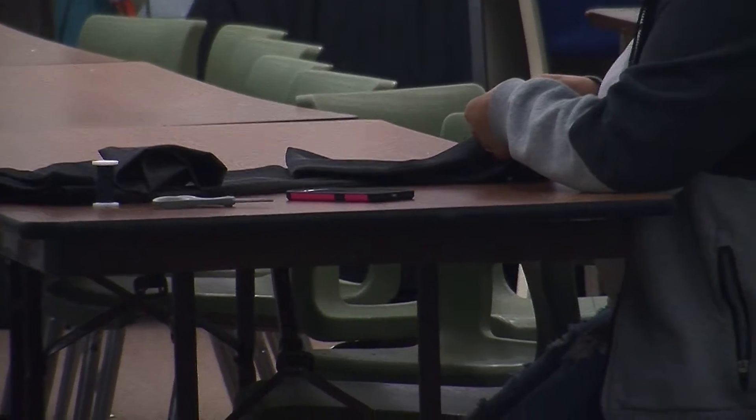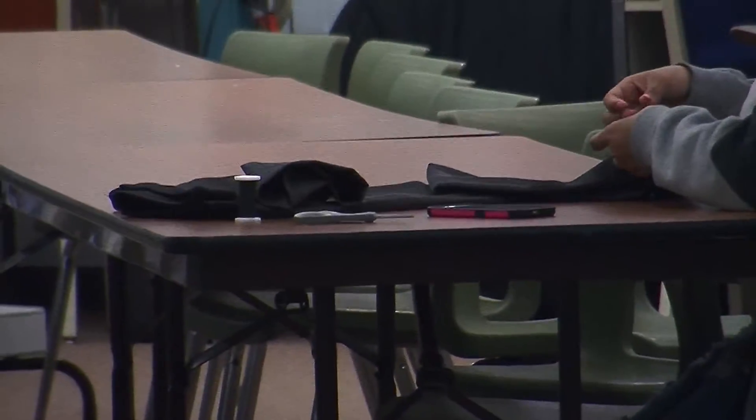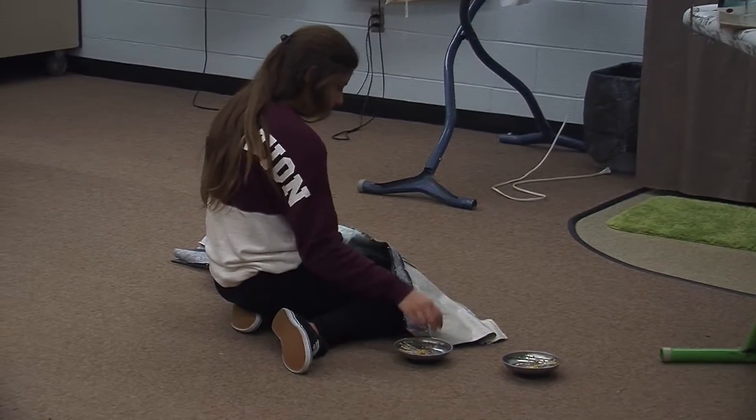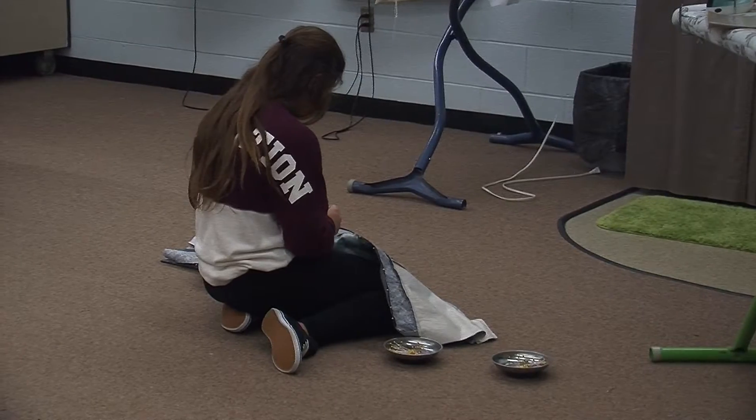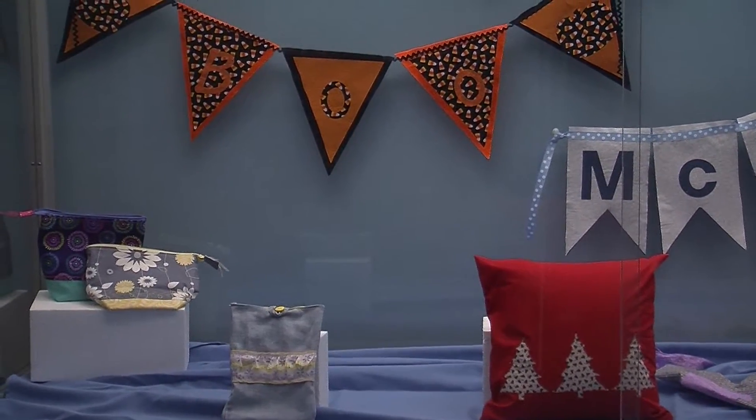We sew for other students who maybe need something repaired or hemmed, and then we charge a service for whatever we complete, whether it be hemming, mending, or creating one-of-a-kind projects, such as a quilt or making a clothing item for someone. We're sewing for community members, so we take our fine-tuned skills in the world of sewing, and we put those skills to use by sewing for others.